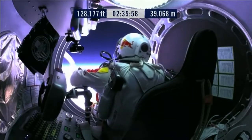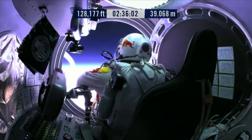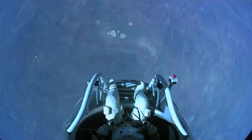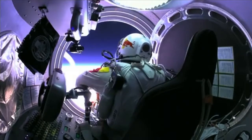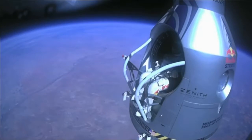Felix, give me a short count. Okay, stow umbilical. Disconnect both oxygen supply hoses. Okay, are they disconnected? Give me a thumbs up if they're disconnected. They're still connected. Felix, disconnect the oxygen hose.